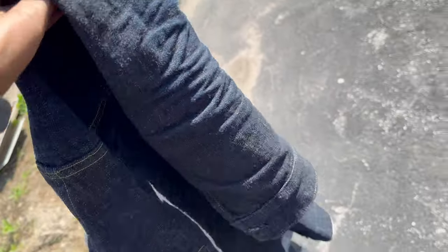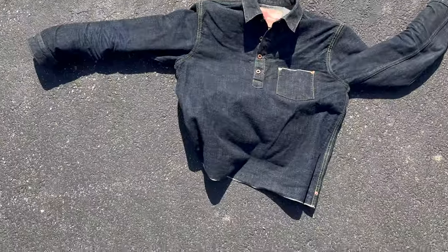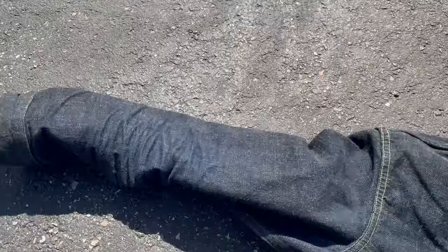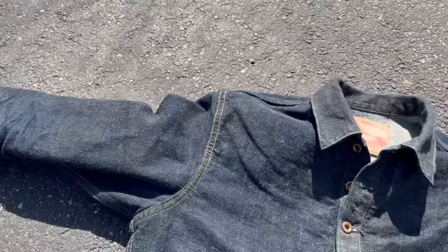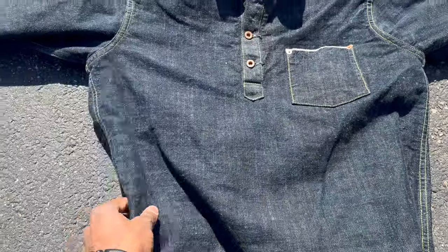Forgot I had this on today — Five Factory shirt. Let's get in the sun. So nothing too crazy, but slight fades.